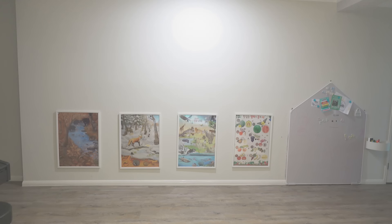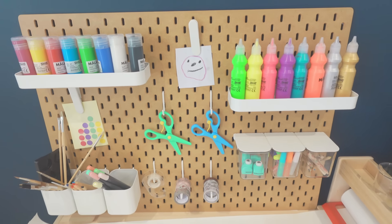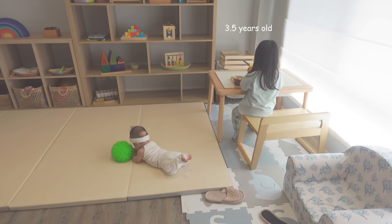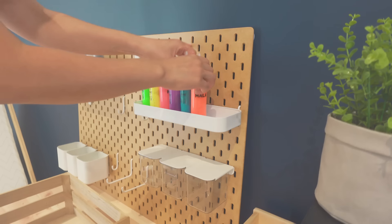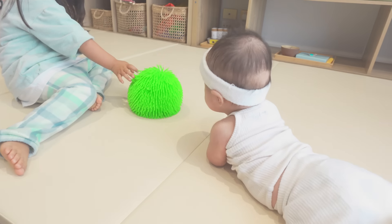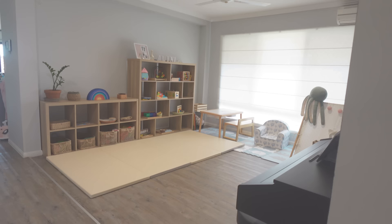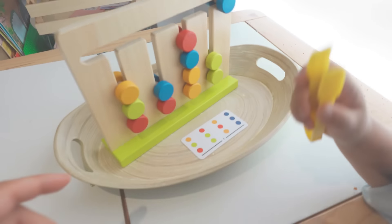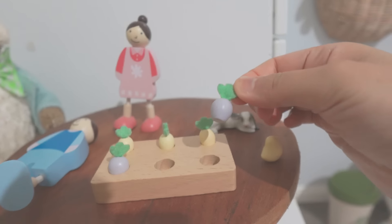Every play space in our home has been thoughtfully created with my children's developmental needs in mind. I have a three and a half year old and a five month old at home, and I made some important updates to our playroom to ensure it's fun, accessible and safe for both of them. In today's video I'm excited to share the freshly updated playroom along with Alina's Montessori activities, and I'll take you on the full tour of our play areas around the house.